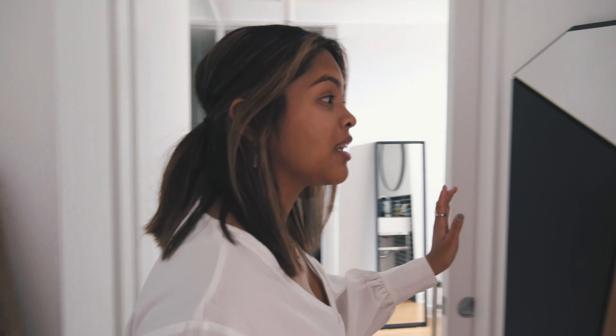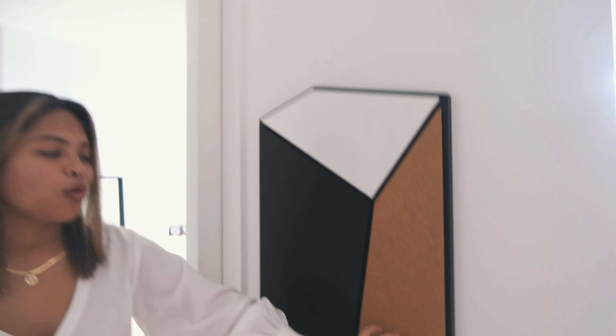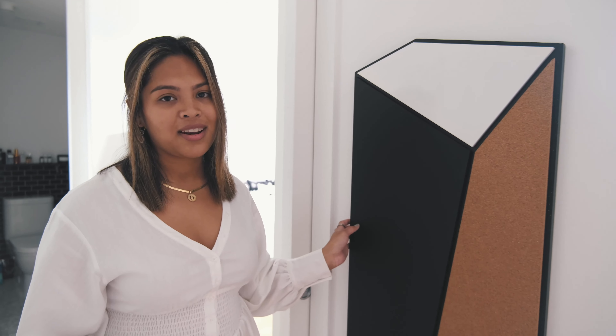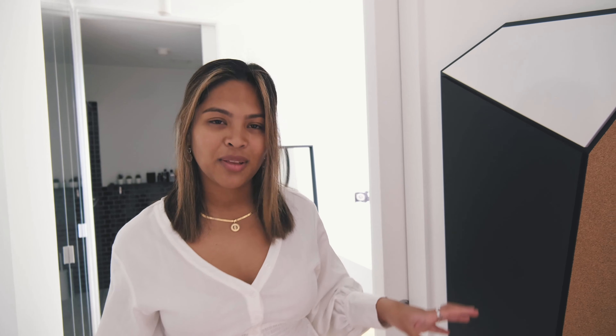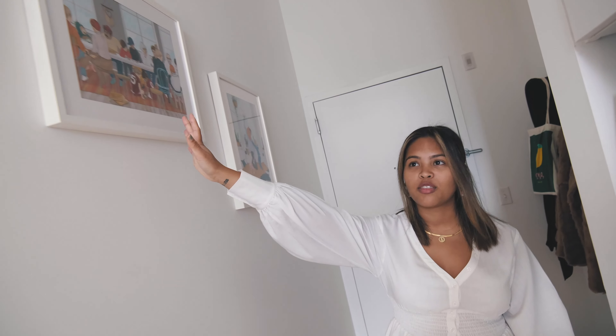This here is actually a chalkboard, a whiteboard, and a corkboard. We usually have something written on the whiteboard but we haven't gotten around to it today. It actually hides the electrical panel, so it's pretty useful and a good way to decorate the place. As you can see, we have some frames going up along the wall here.